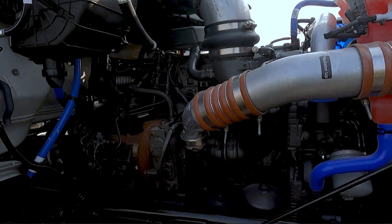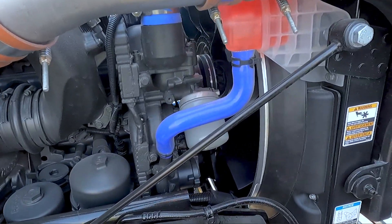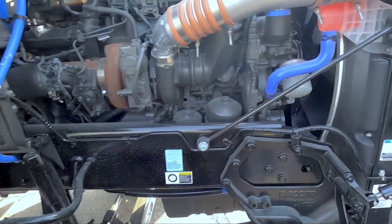The HVAC system is right up here. And then there's your turbo, your oil filters and your spinners, and your coolant filter right there. So that's a little bit about the outside — I'll just give you a quick tour on the inside of this truck.